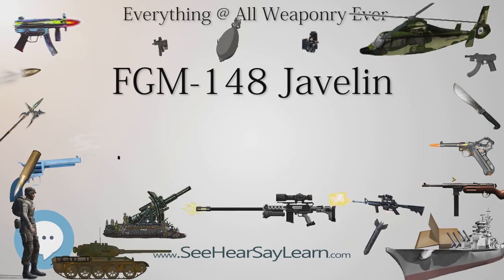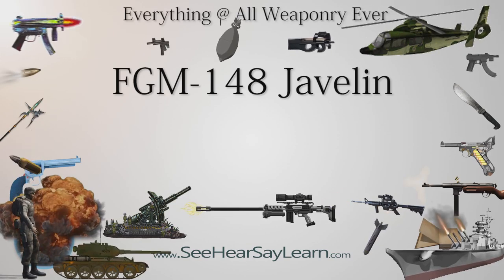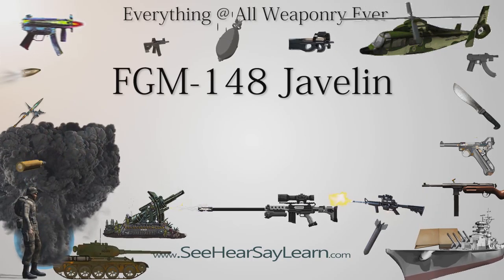In June 1989, the full-scale development contract was awarded to a joint venture of Texas Instruments and Martin Marietta, now Raytheon and Lockheed Martin. The AAWSM received the designation FGM-148. In April 1991, the first test flight of the Javelin succeeded, and in March 1993 the first test firing from the launcher succeeded. In 1994, low levels of production were authorized, and the first Javelins were deployed with U.S. Army units in 1996.